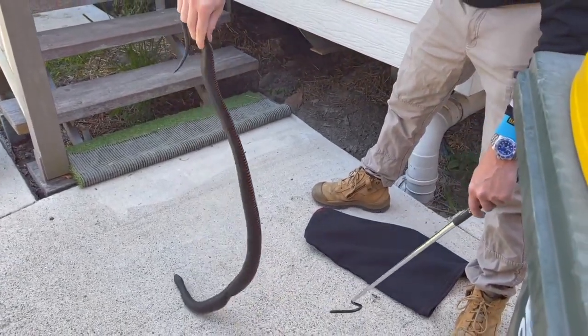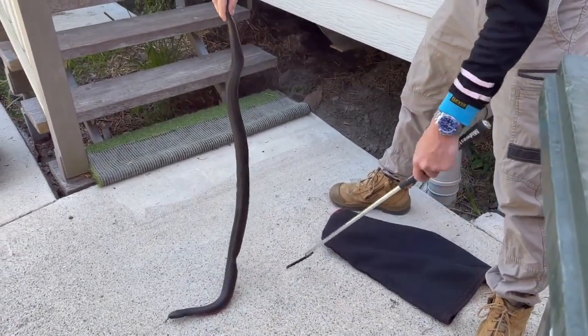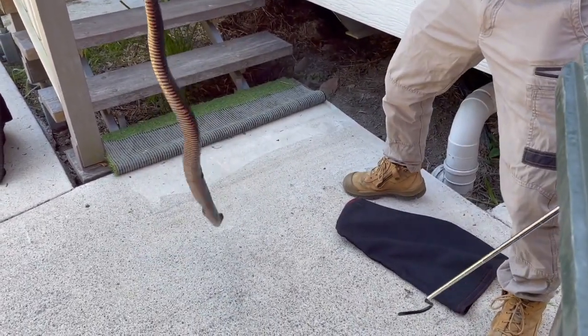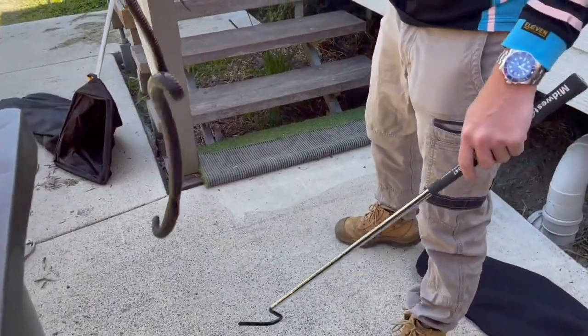Guys, they usually hang around the water. Yeah, look at the creek — there's a creek so close. That's what I was saying when we were coming in. It's Red Valley territory here. They're everywhere, man.